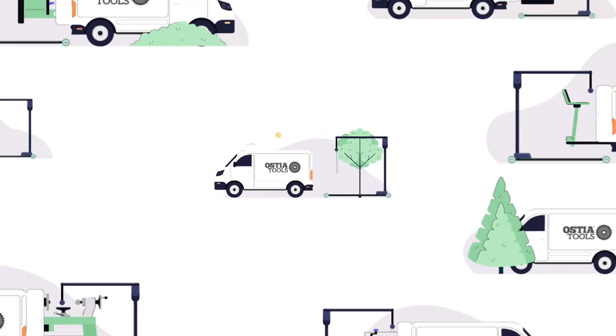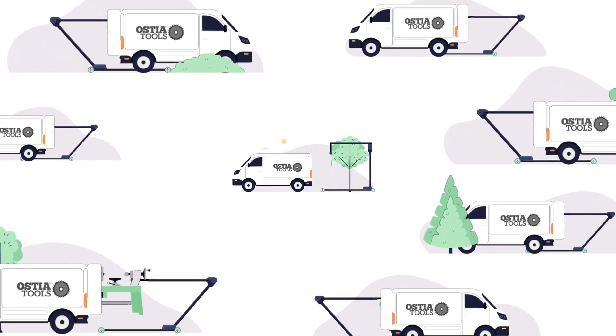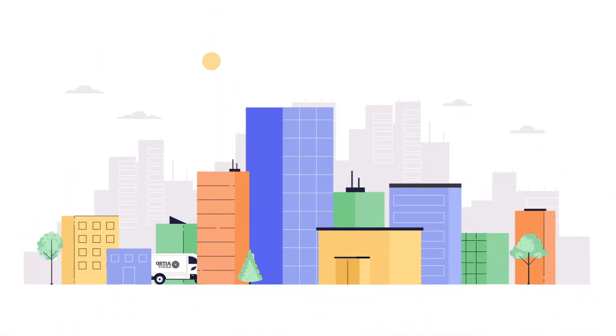Everything bought by Ostia Tools is purchased sold as seen, so there's no need to worry about providing a warranty or dealing with returns. There is no limit to what Ostia Tools can purchase — we have the capacity to bring as many trucks and as much manpower on site as the job requires.